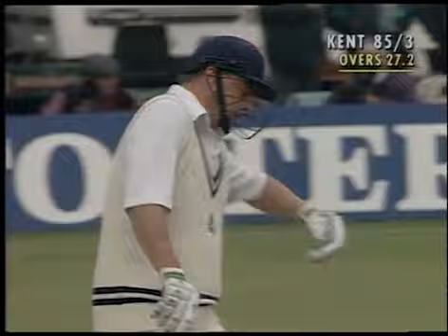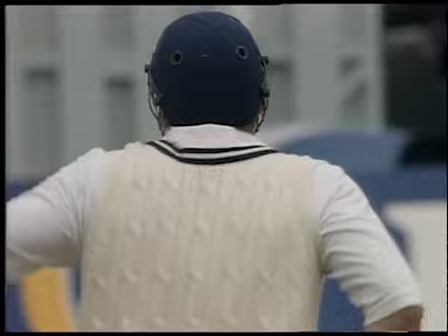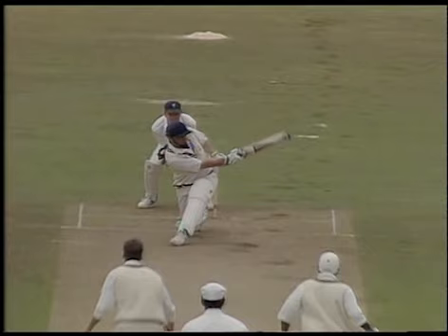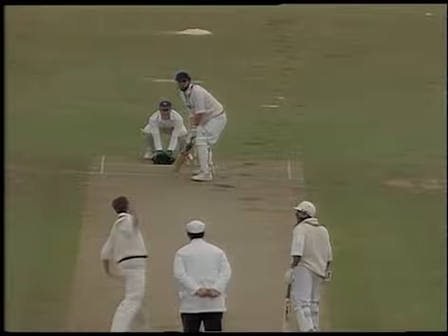Outside off stump and deposited it over mid-wicket. Well, this is quite an extraordinary shot. The ball outside off stump — not going to be bowled or LBW — but it's the contact. Amazing contact. Cowdery has really climbed into that again. That's the second six in two overs from Graeme Cowdery.